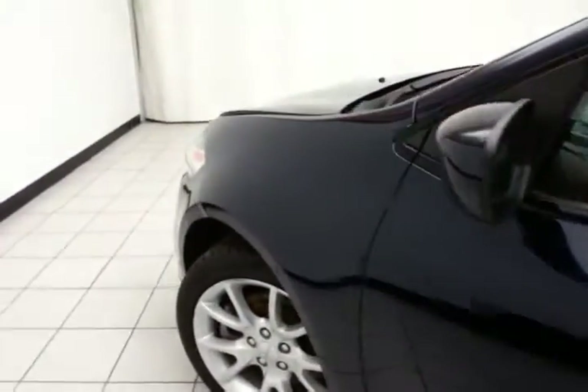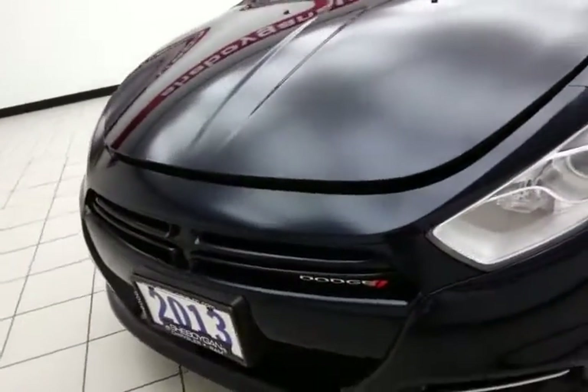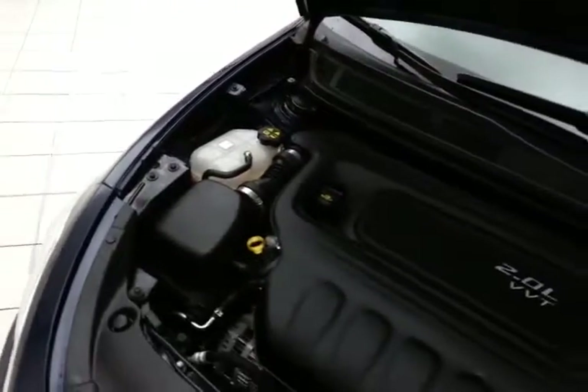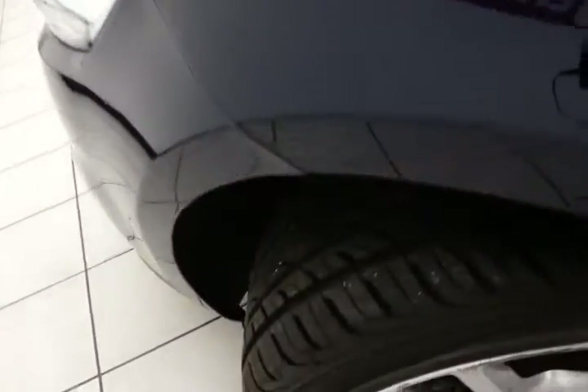Under the hood, this Dart has a 2-liter, 4-cylinder engine producing 160 horsepower. Very clean under the hood, as you can see. It delivers excellent fuel economy — an EPA average of 24 miles per gallon in the city and 34 on the highway — all that with almost new tires.